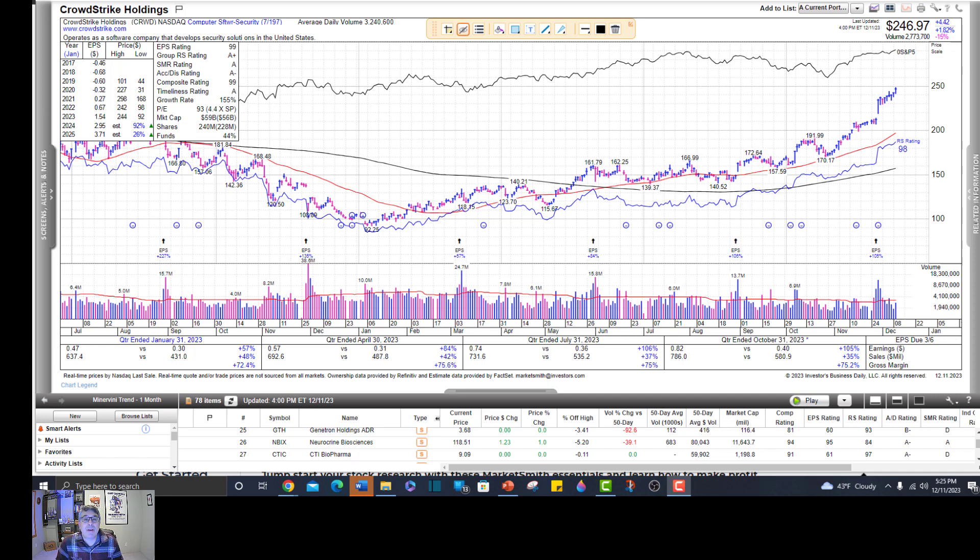Hi investors. I'm just about to run Mark Minervini's one-month trend screen on Marketsmith and I thought I would bring you along for the ride. The one-month trend screen is one of my favorites for finding stocks coming out of explosive power play moves - that's a Mark Minervini term - and stocks that are recent IPOs just coming out of an IPO primary base and moving into an uptrend, hence the term one-month trend.